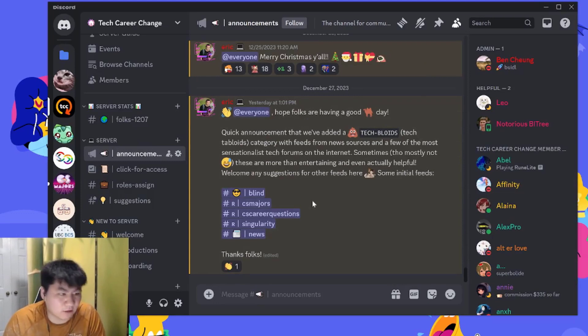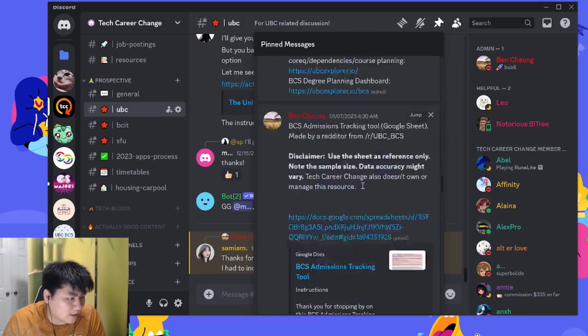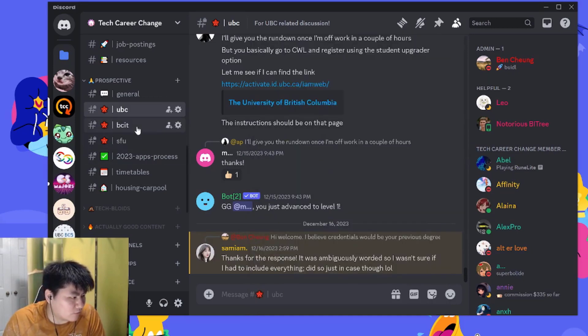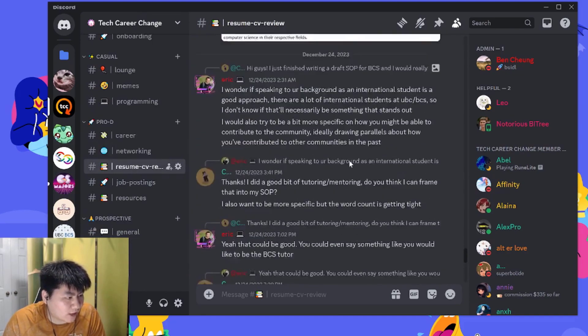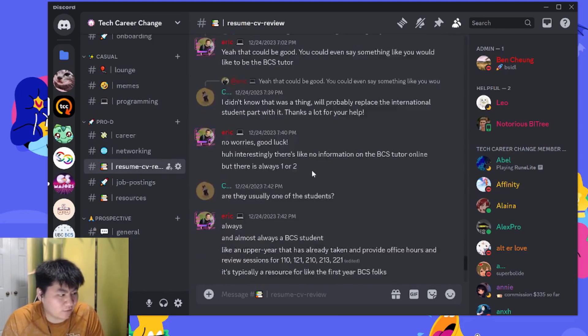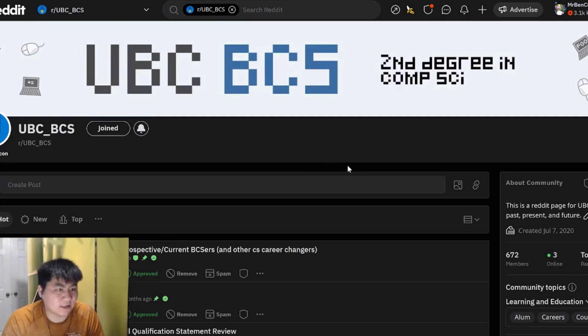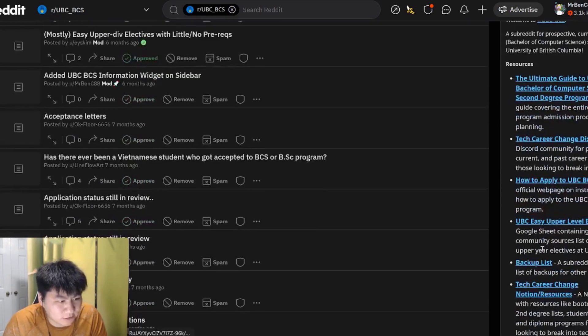This is the Discord again — you can go to the UBC section after getting access to the server. Go to the pinned comments and you can look at past statement of purposes. You can ask people to review your statement of purpose, or drop your resume in the resume CV review channel for feedback. There is also the r/UBCBCS subreddit — not as active as Discord, but you can ask questions there and find resources in the sidebar.